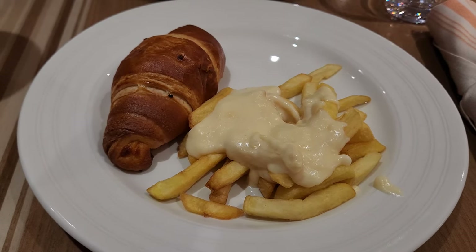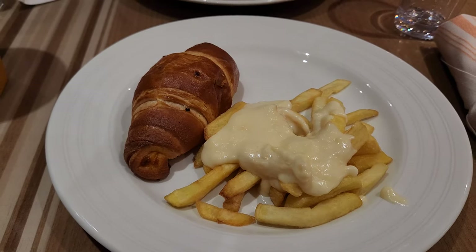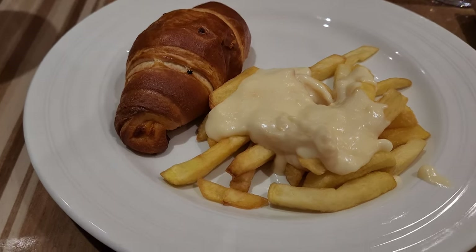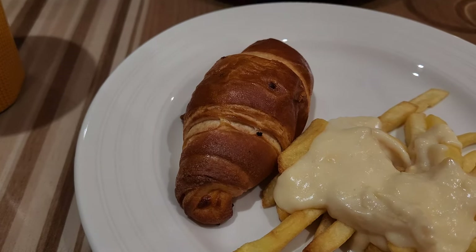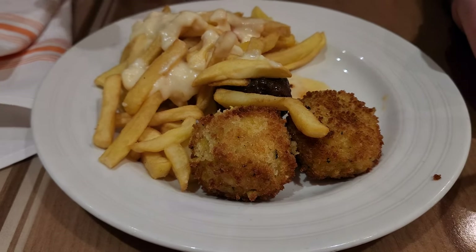For late night food they don't have the full buffet open — it only runs 10:30 to 11:30 as a late-night snack. I got cheese fries and a ham and cheese croissant; you got arancini — meatballs and cheese rice.